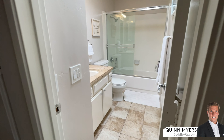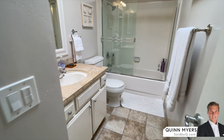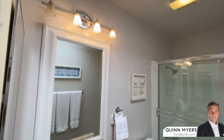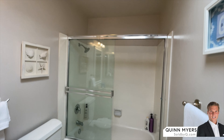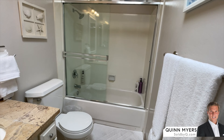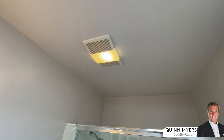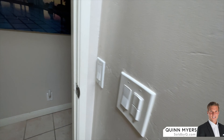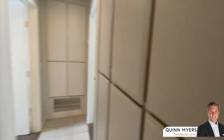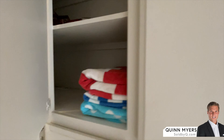Heading down the hallway: this is bathroom number two of two. It's a three-bedroom, two full-bath unit, so this bathroom is shared with the two bedrooms on the right. Nice vanity and a tub/shower. There's a skylight above and a vent fan with a heater — two switches, one for heat and one for venting to the exterior. Lots of storage space in the hallway for beach towels and whatnot.